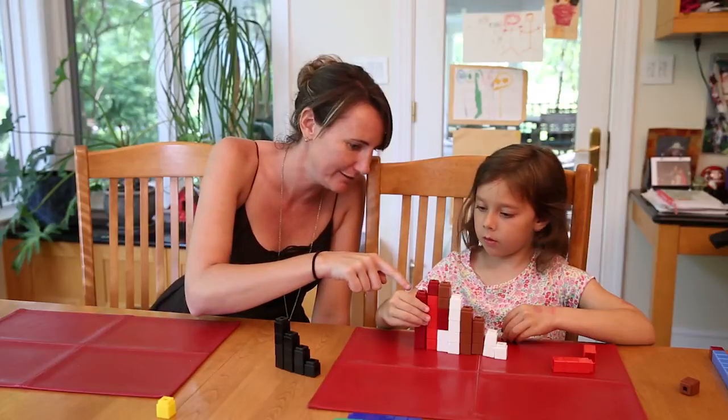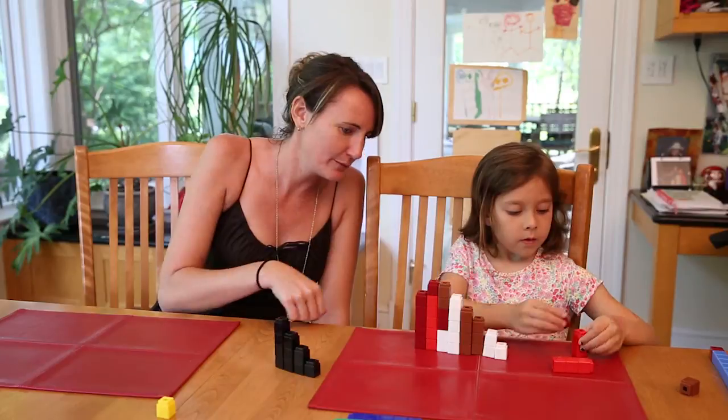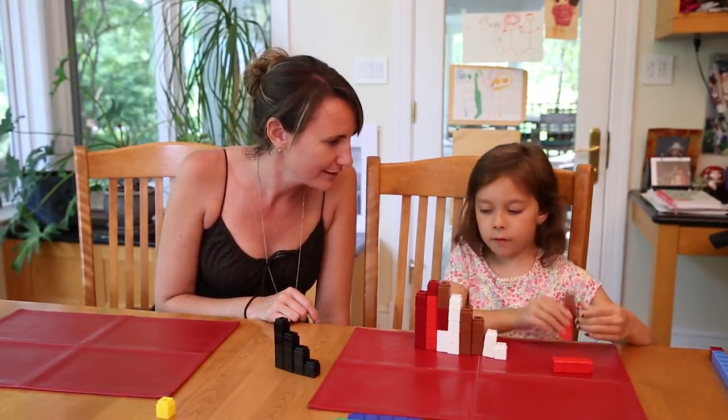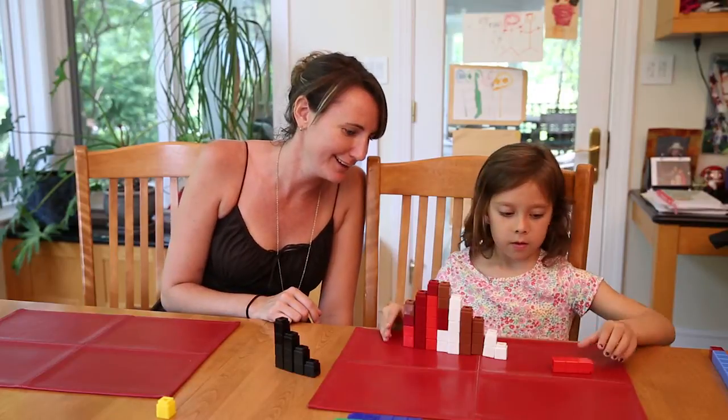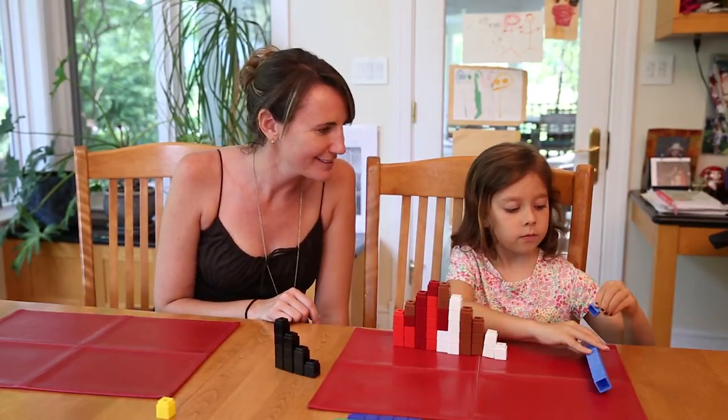So how many do you have now? Five. Five. So then what if we wanted to keep going down? How many would be in the next one? Four. Okay. Three. Last one.